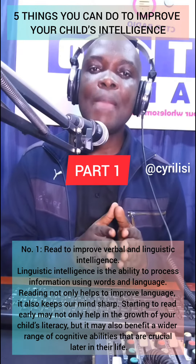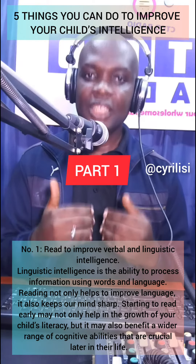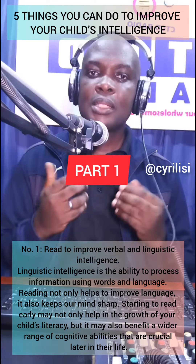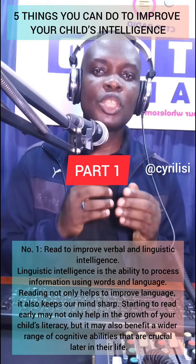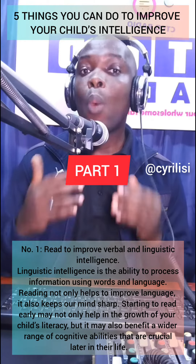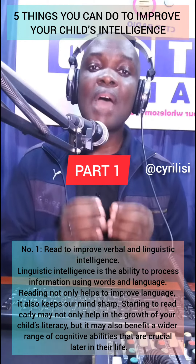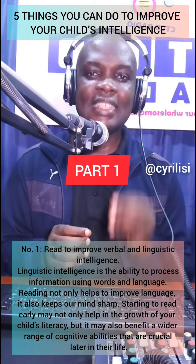Reading not only helps to improve language, it also keeps our mind sharp. Starting to read early may not only help in the growth of your child's literacy, but it may also benefit a wider range of cognitive abilities that approach later in their life.